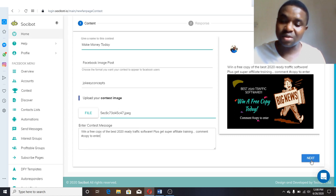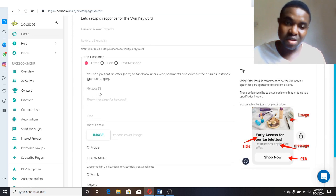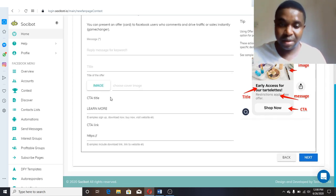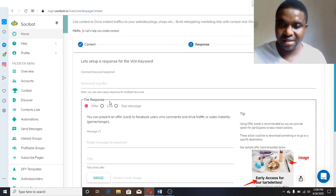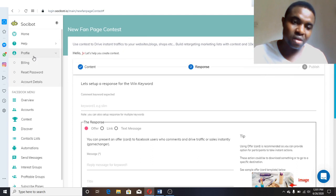The comment keyword you want them to use is 'COPY.' Once you've done that, click Next. It takes you to the next page where you link the messages you want to automate. You are not the one sending the messages — you program it once, and when they comment 'COPY' on the image, the message will be sent to them automatically. Then you post it to your fan page or group. Very easy.